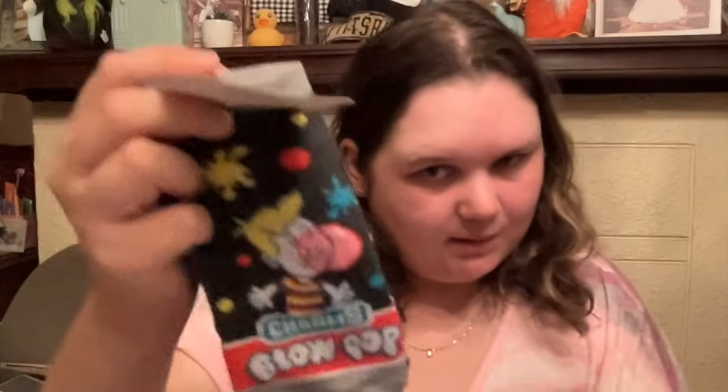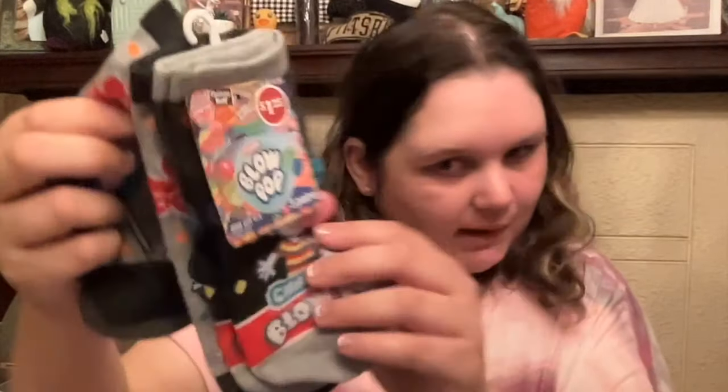And then we got the Blow Pop 3-pack as well. And the last pair is Barbie — pink Barbie. I love this.